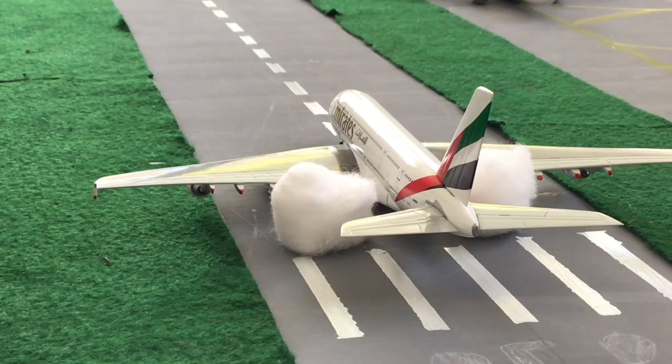You might have noticed we've got 30 subscribers recently, and we're going to have a little celebration — we're going to be doing an unboxing video, unboxing the Qantas 737 in the revised retro livery. So 30 subs, we got a new plane for our collection!